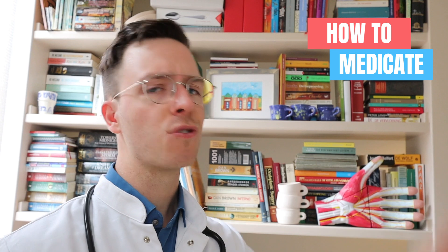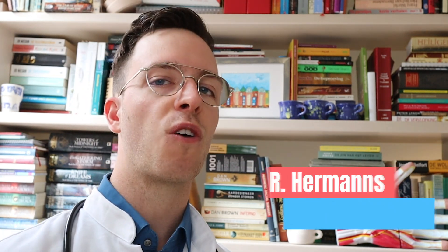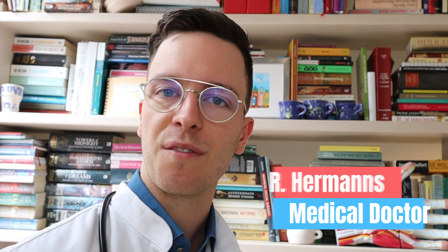Welcome back to How to Medicate and welcome to this new video on how to use isotretinoin. This video is part of a video series on your skin where we cover all kinds of skin related problems and drugs. If you're looking for that playlist then check out the link in the description. My name is Raoul. I'm a medical doctor from the Netherlands and I'm making weekly medical videos to educate myself as well as you, my viewer, because I believe that medically educated people make healthier decisions.